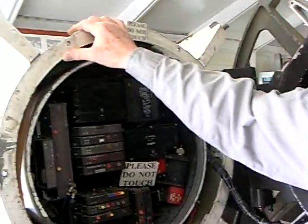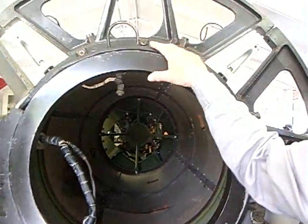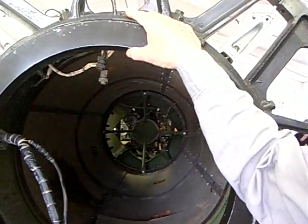The first missiles here were the Ajax missiles, which had a range of 25 miles. In 1958, the Hercules missile was commissioned, and this had a range of 90 miles surface to air and 125 miles surface to surface.